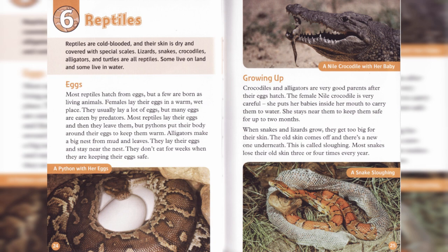Some live on land, and some live in water. Most reptiles hatch from eggs, but a few are born as living animals.